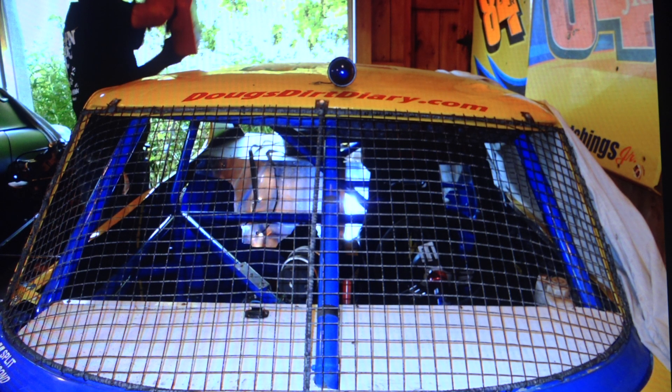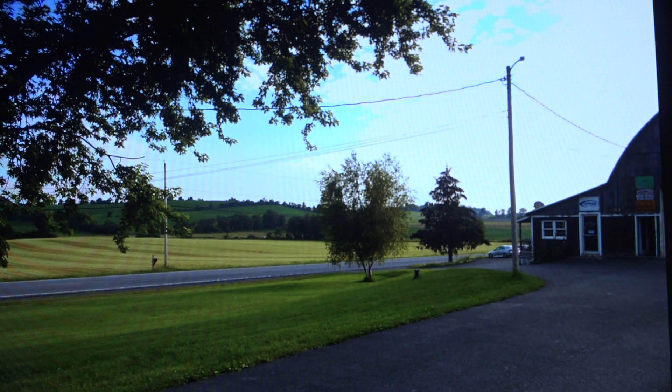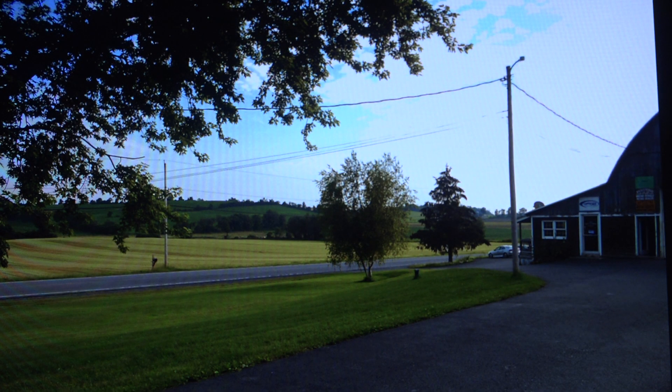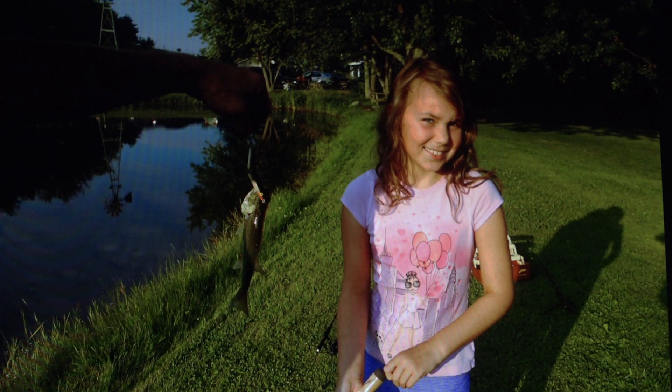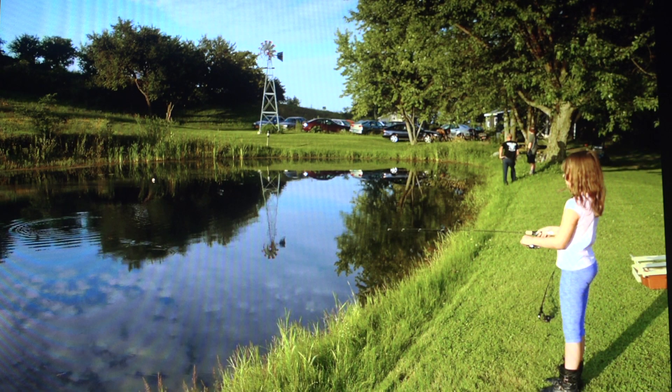After we got done looking at the race car and sharing some stories, we got a chance to go out to the pond in the backyard. This is a stocked pond — he's got a windmill set up in there that circulates the water, very cool. This is the view off the other side; it is beautiful country out there. Katie went fishing for her first time and caught a nice little bass — a little jointed Rapala right there. You can see the windmill in the back as well that keeps the water going.